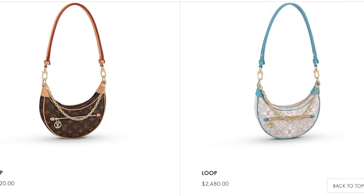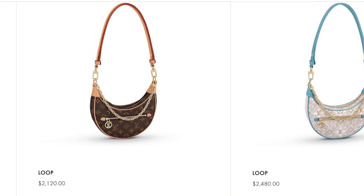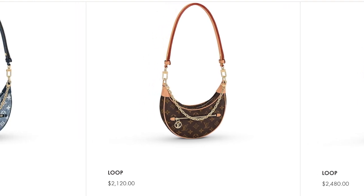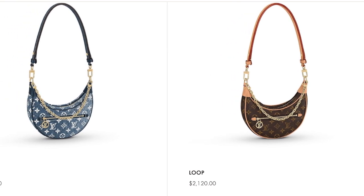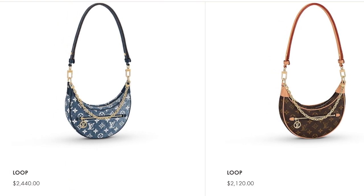The other new bag I saw on the Louis Vuitton site is the Loop. It comes in a sort of denim, and also in the revamped 1854 print — a canvas that's $2,480. The denim is $2,440, and you can also get the Loop in Monogram for $2,120, which is the cheapest, but all three prints are currently sold out. So if you want the look, want a deal, and want a bag you can purchase right now, I found some other options.